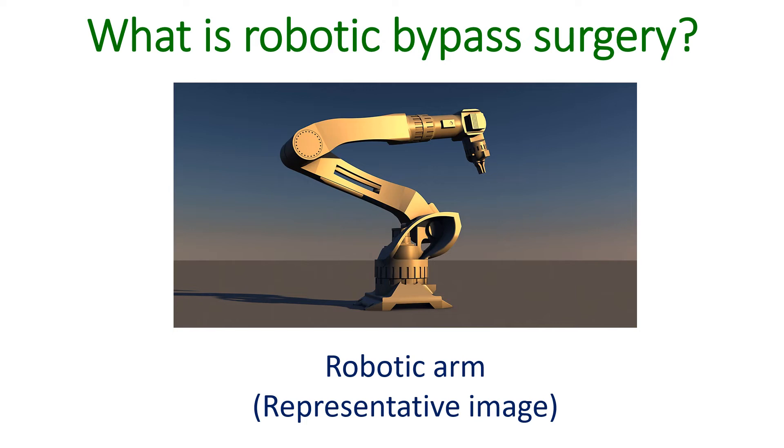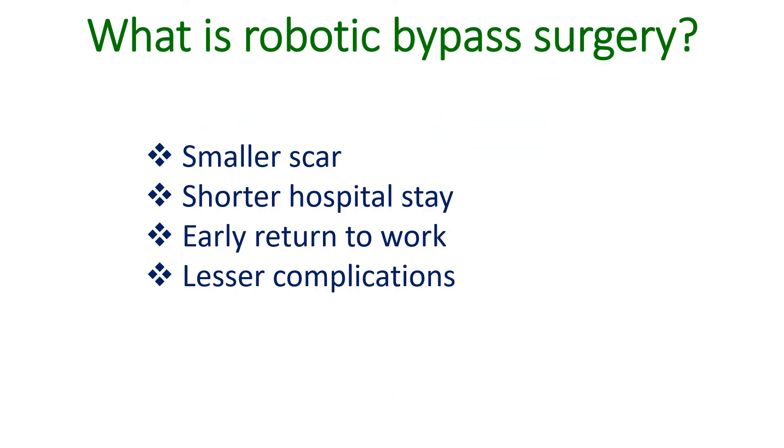Robotic surgery is much less invasive than conventional bypass surgery and the recovery is faster. Scars on the chest are much smaller and the need for pain-relieving medications after surgery is lesser. Risk of complications like bleeding and infection are lower for robotic bypass surgery. Hospital stay is shorter and faster return to work and activities of daily living are possible.